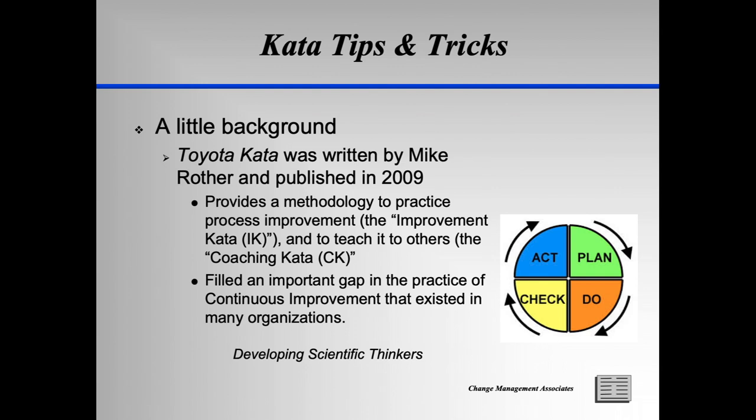Themes at conferences throughout most of the 2010s reflect this shift in thinking. Mr. Rother, with his two kata or routines, provides a means to accomplish this elusive goal, patterned after what Toyota has practiced for decades. More broadly, he is hoping that these skills and mindsets are developed in school children to better prepare them for an ever-changing world. A noble cause indeed.